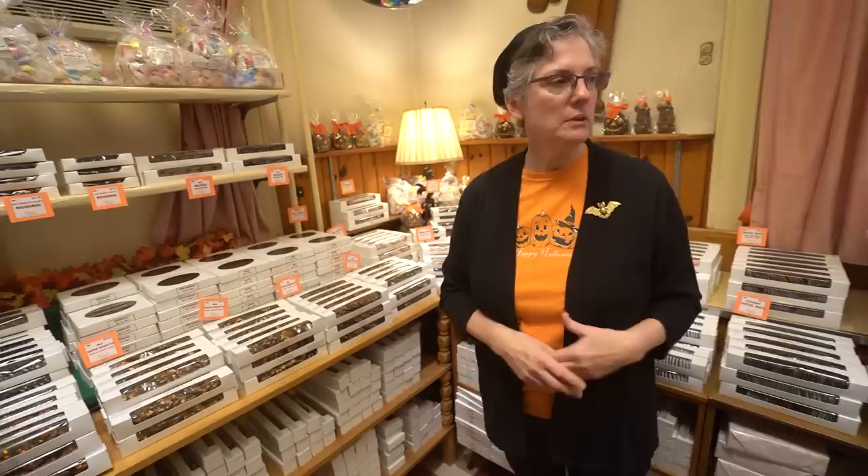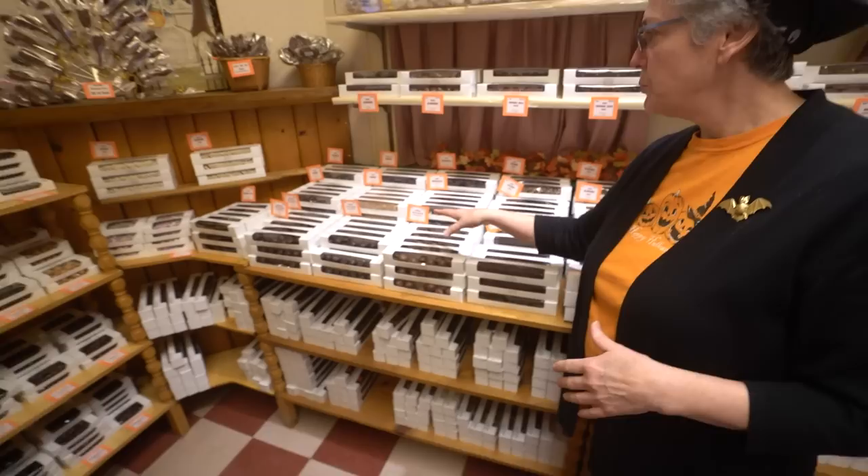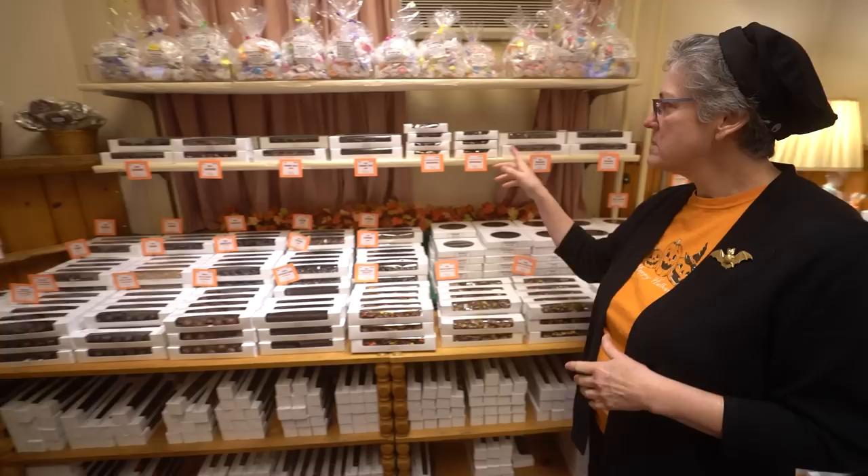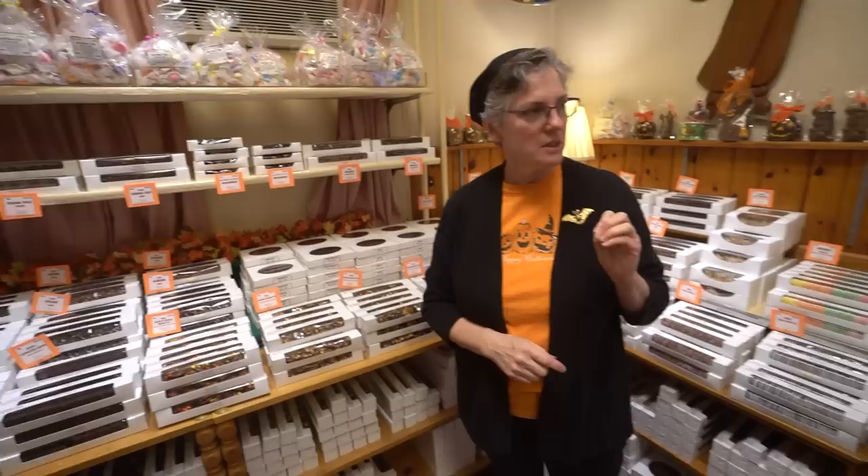Then we do all the dipped fruits — peaches and pears, apricots, ginger, orange peel, which we can't keep on the shelf. It's a big seller. And then dipped nuts, more bark. We started an orange chip bark — we started it as a fall piece, and it's so popular we have it all year long. It's orange hard candy — very citrusy — so you have the nice citrus burst of orange with the dark chocolate. It's a very good piece.